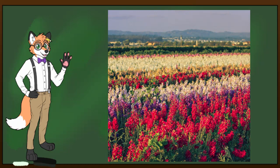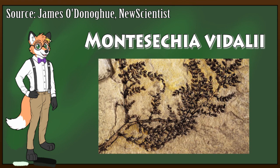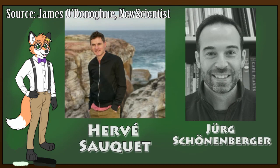The first thing we're going to look at today is a species called Montesechia vidali, and it's rather apt to talk about this one first, because scientists believe that this is one of the very first flowers to appear on Earth. A fossil of this species was discovered in Spain in 2015 and was estimated to be around 130 million years old. Two members of the expedition team, Hervé Saquette and Jörg Schoenenberger, recreated what it possibly could have looked like, theorizing that it could have looked similar to a modern-day magnolia.